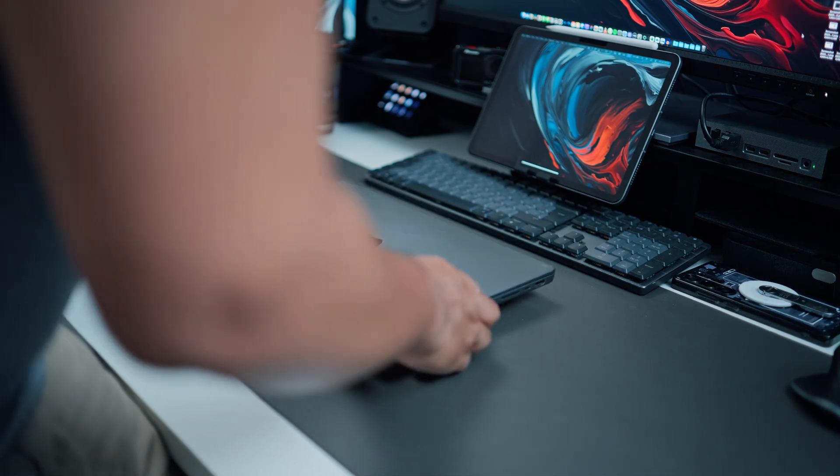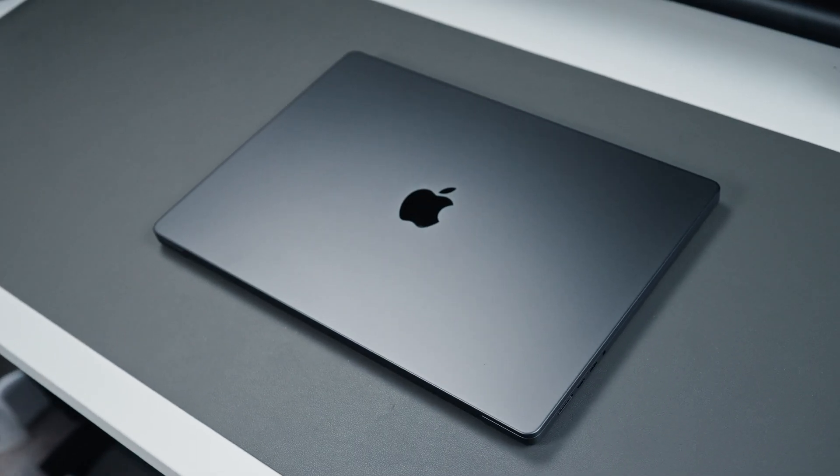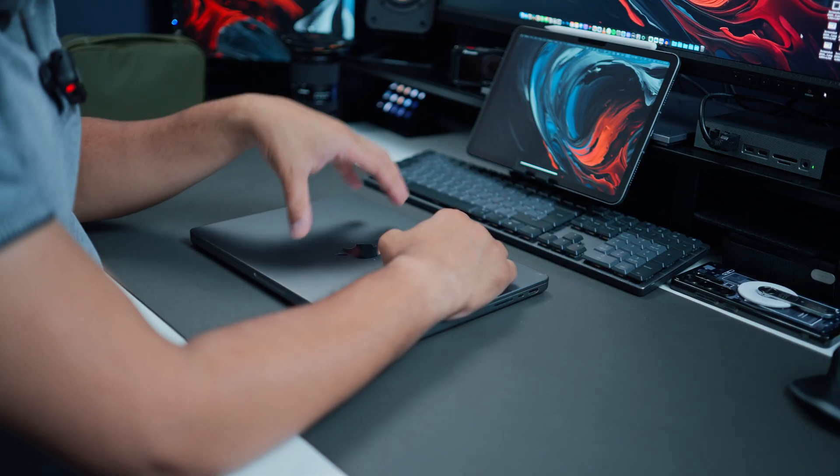I recently upgraded from the M1 Pro MacBook Pro 14-inch to the newer 16-inch M4 Max MacBook Pro. I wanted to bring you my experience after upgrading. This isn't a review but more of a comparison — comparing a much older M1 Pro model versus an M4 Max model. I also want to touch on, as a creator myself, whether it was worth upgrading from the M1 Pro to the M4 Max.